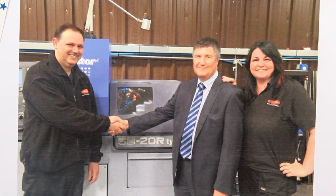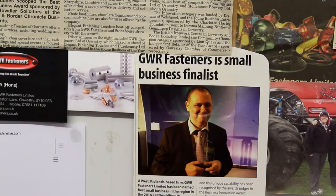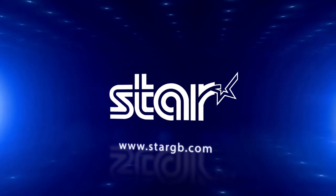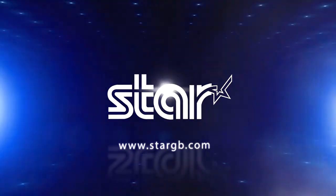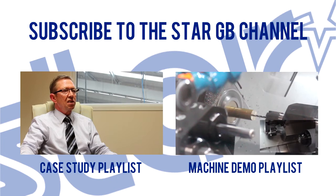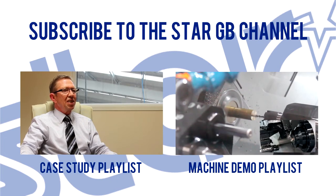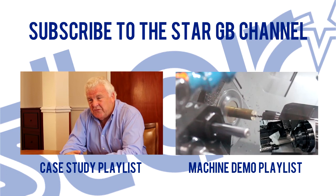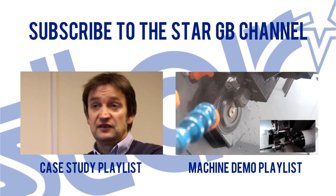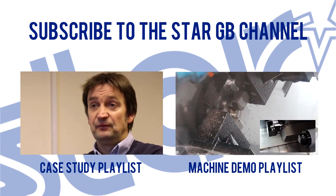We have had a relationship with the staff for at least a few years before the machines came in. We get on really well with Mark Hanson, who's one of the sales managers. We've all worked together as a team with Mark and the finance company to help us realise our potential in manufacturing. You're making money from the day they walk out the door.